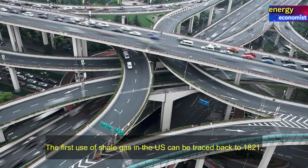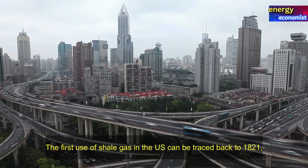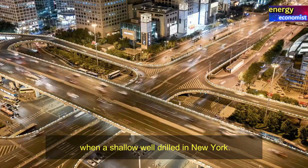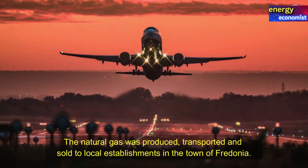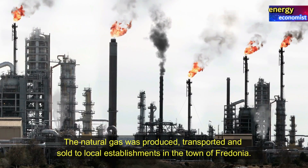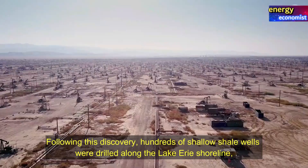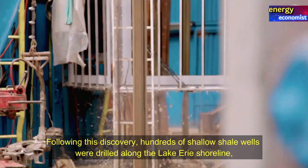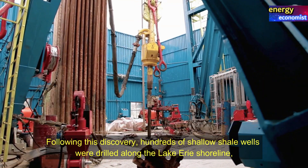The first use of shale gas in the US can be traced back to 1821, when a shallow well was drilled in New York. The natural gas was produced, transported, and sold to local establishments in the town of Fredonia. Following this discovery, hundreds of shallow wells were drilled along the Lake Erie shoreline.